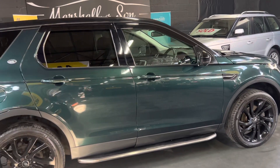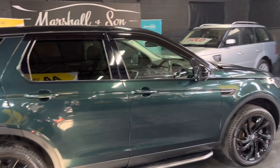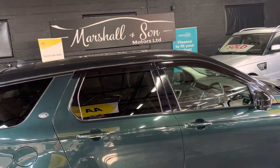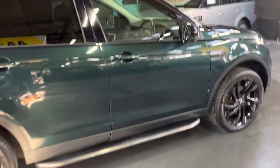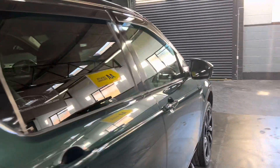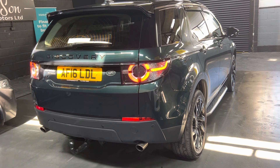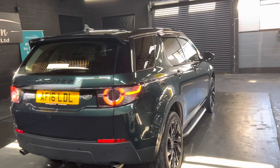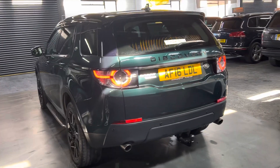It's a one previous owner from new, so lovely low ownership. Options-wise, it's got the exterior black pack so you get the vents and grilles in gloss black. It's also got the Santorini contrasting black roof, the fixed glass panoramic roof in the centre with an electric blind, side steps - those are a cost option - gloss black 20-inch alloy wheels, and an electric deploying tow bar.